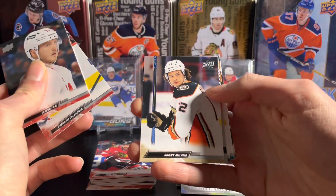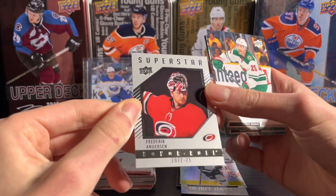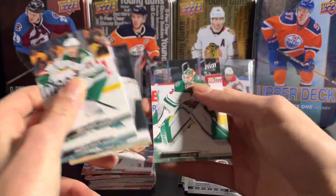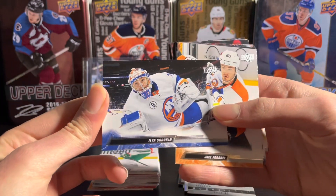Next pack: Sandy Milano still on the Ducks, Freddie Andersen, a Superstar Honor Roll insert on the Hurricanes, Robin Lehner, and Cam Talbot.